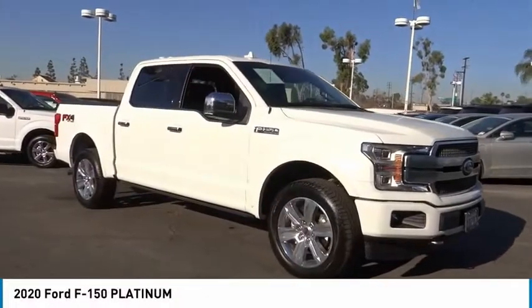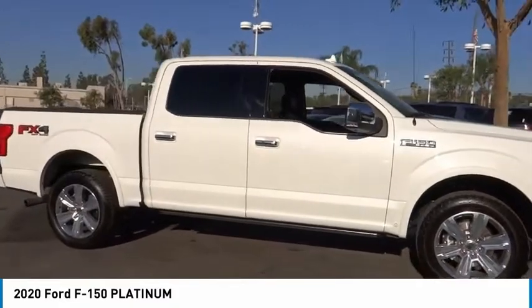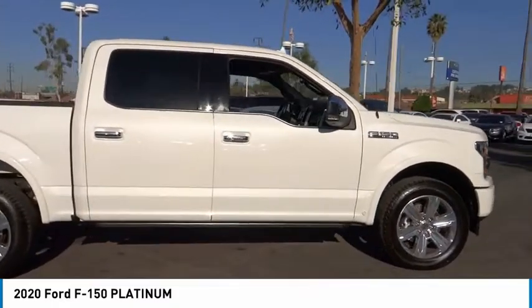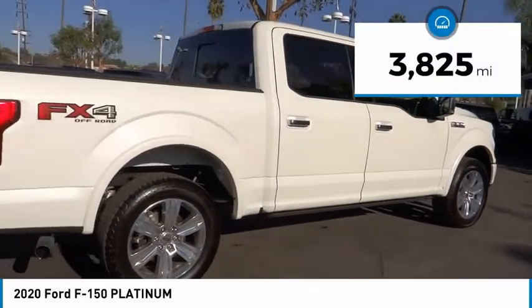Come test drive the 2020 F-150. A Ford F-150 knows how to handle any situation. It's built to follow orders. No whining. This vehicle has less than 4,000 miles.